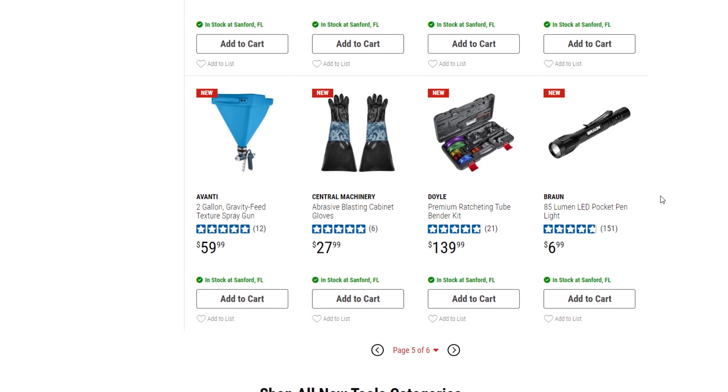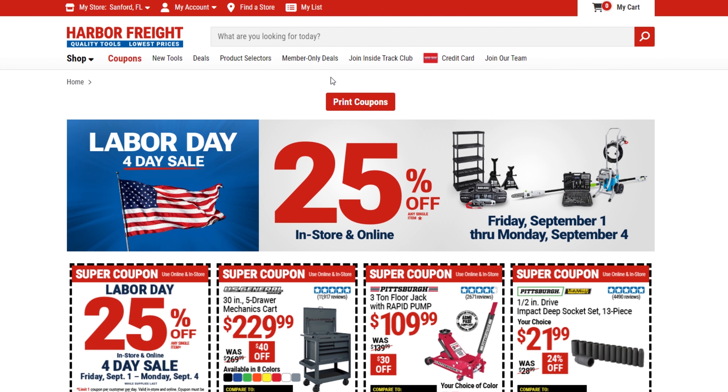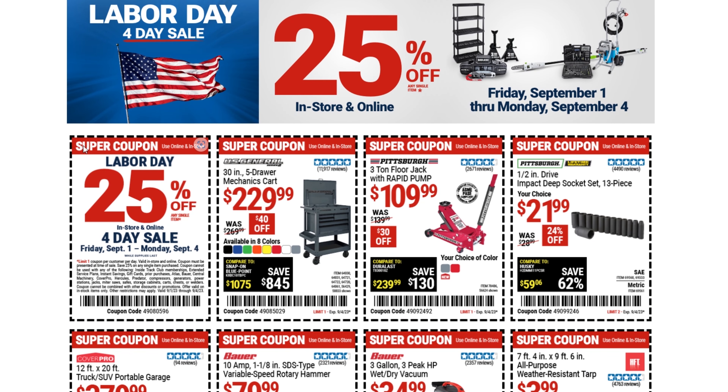There's not a lot of super coupons but there are some. The big coupon has these restrictions — you can't use it with Atlas, Bauer, Central Machinery, Cover Pro, Hercules, or Predator brands. It's also excluded from compressors, generators, power stations, jacks, miter saws, safes, storage cabinets, carts, chests, or welders. It is good September 1st through September 4th.